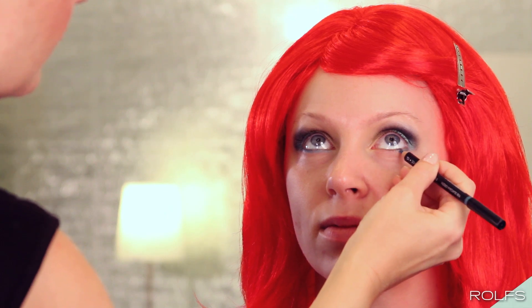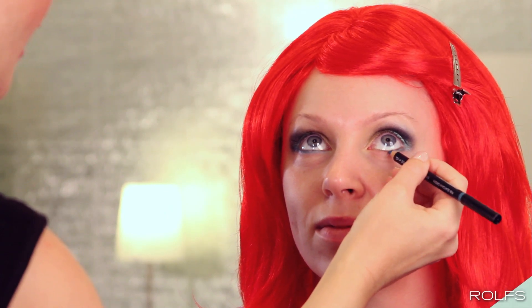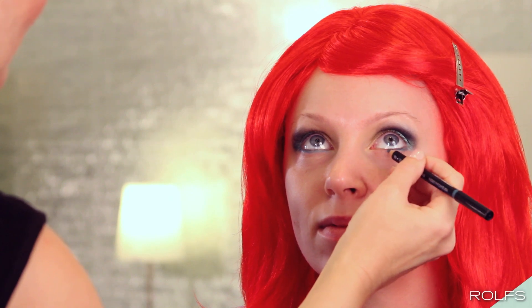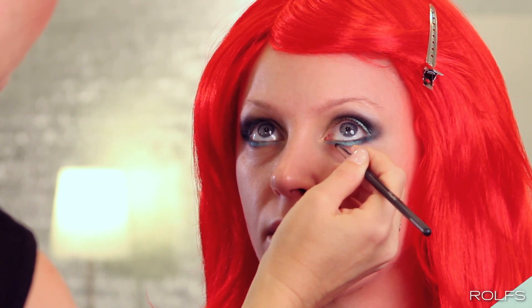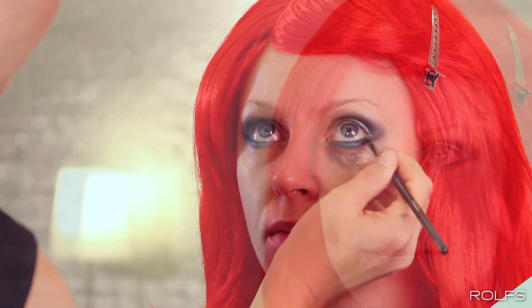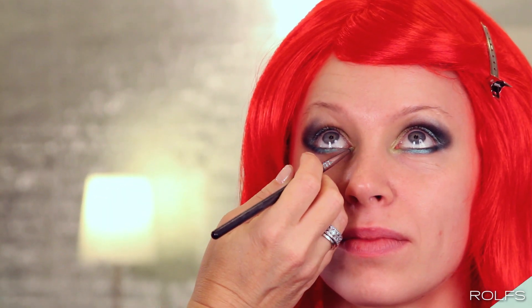Using a teal eye pencil, line the bottom of the lashes. Apply a light metallic green shadow to the tear duct area to open up the eye and blend the other colors onto the bottom lash line.